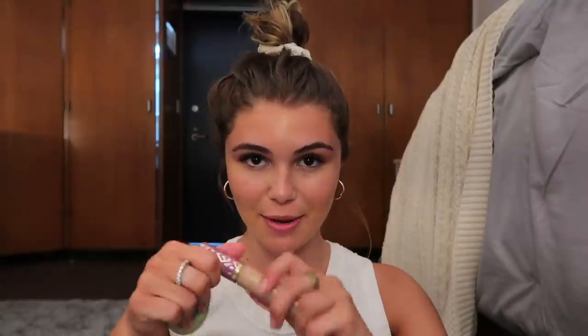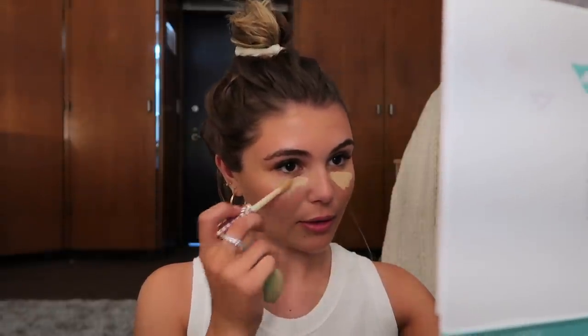Concealer — Tarte Shape Tape, of course. Literally the only one I ever use. I don't go too crazy with face makeup, I just do a little under my eyes. I'm also kind of in a rush because I have to get to my sister's apartment for the little pre-game and whatever college kids do before parties. Does this look too light for me under my eyes right now?